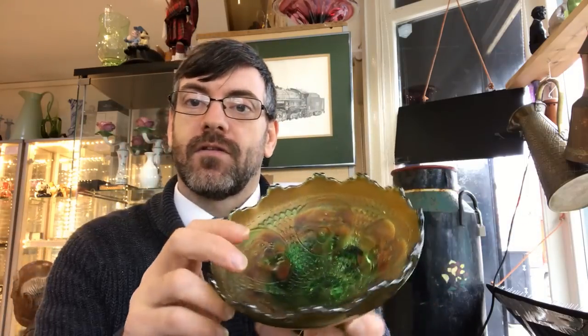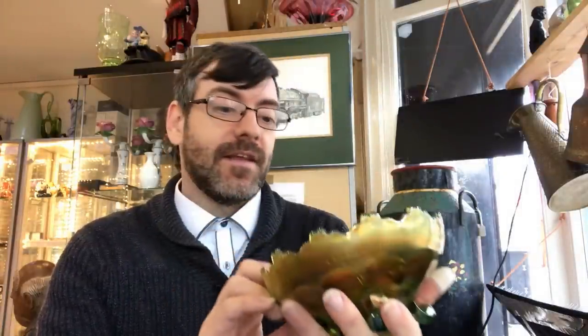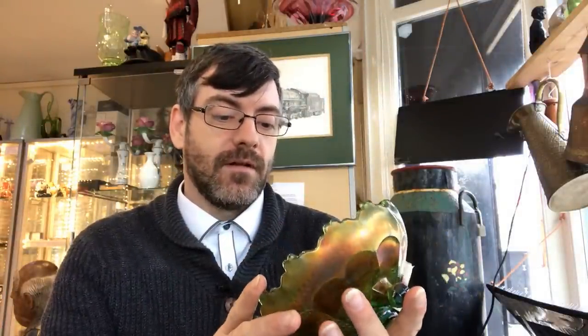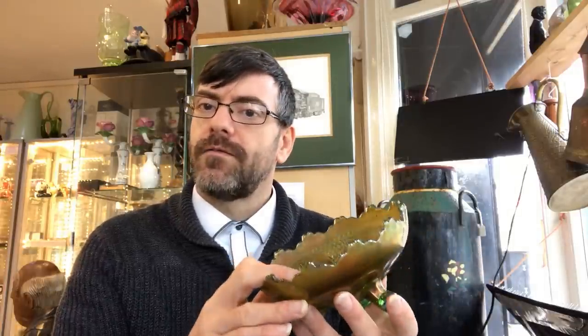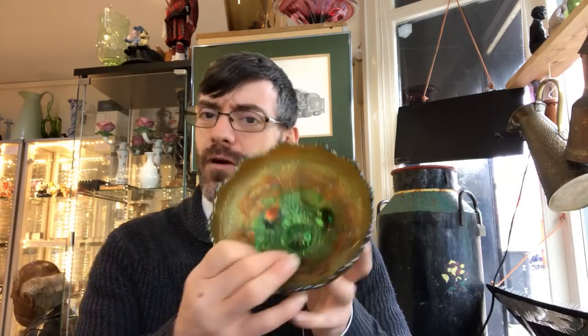We're going to have a look on eBay and Hooked on Carnival to see what sort of money these are pulling. It's a really nice example and green is a more unusual color around here — normally we get marigold everything. As usual I will splice in photographs at the end because the photos do the pieces justice; holding it up you can't always see properly.